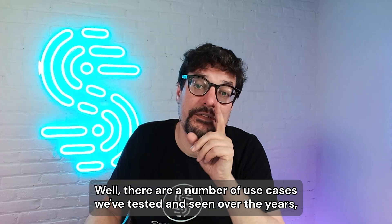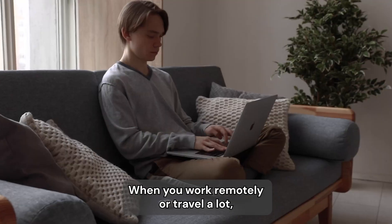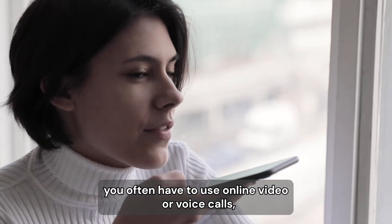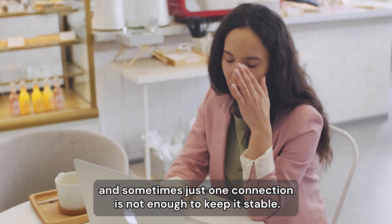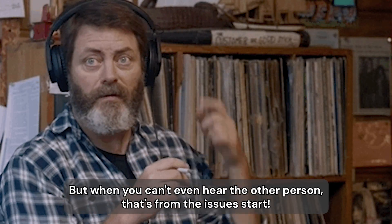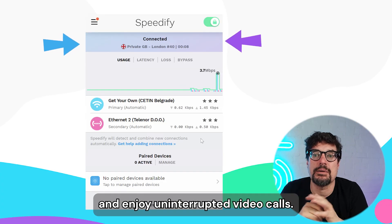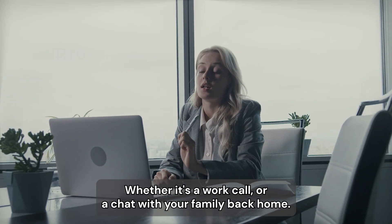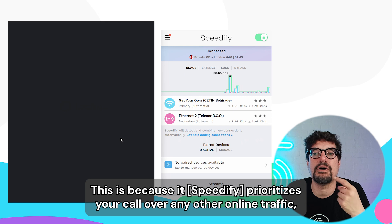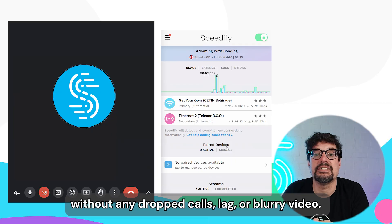There are a number of use cases we've tested and seen over the years, but here are just a few. Video calls and meetings: when you work remotely or travel a lot, you often have to use online video or voice calls, and sometimes just one connection isn't enough to keep it stable. With Speedify, you can combine your available connections and enjoy uninterrupted video calls, whether it's a work call or a chat with your family back home. It prioritizes your call over any other online traffic, ensuring you can actively participate without any dropped calls, lag, or blurry video.